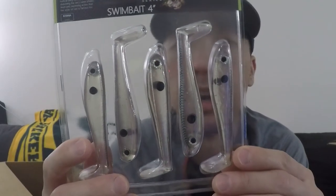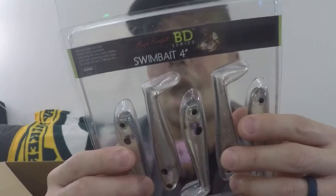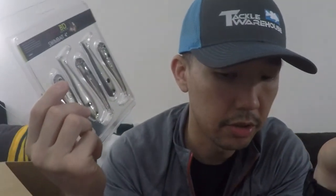This one is called Shattered Shad — really cool and really neat. I really like their stuff. They make some killer stuff. Next, this is Boy Ducket Swimbait Series — BD Swimbait Series, 4 inches. Super, super realistic — it's got scales on top, really neat detail, it's got the eyes on it as well. You can use it by itself or as a trailer.